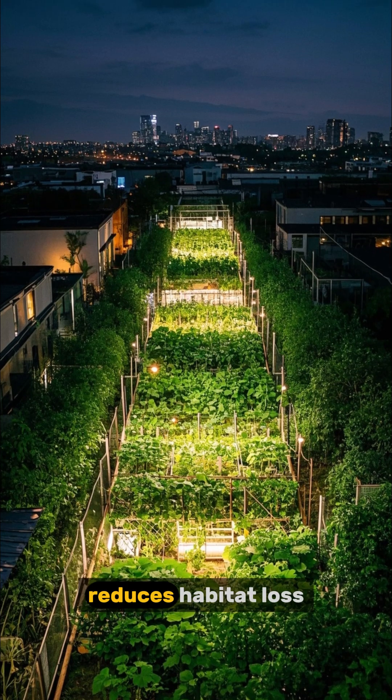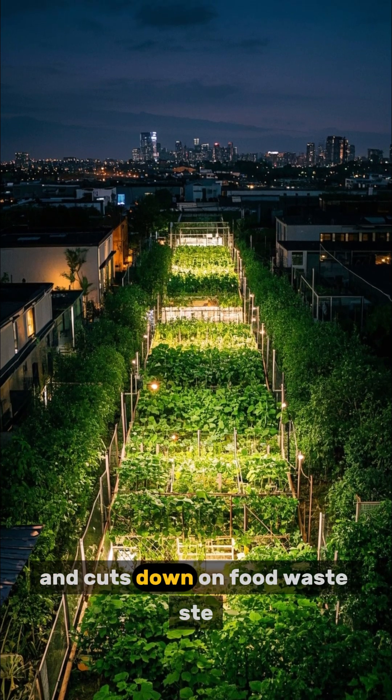Growing crops vertically saves land, reduces habitat loss, and cuts down on food waste.